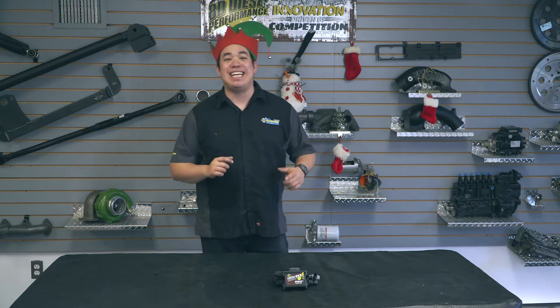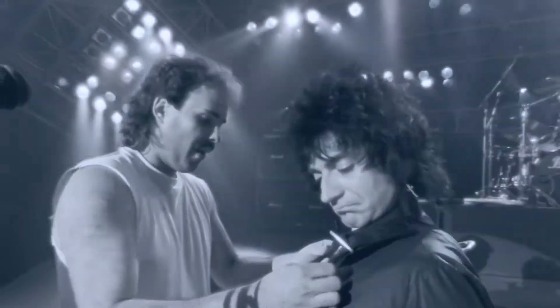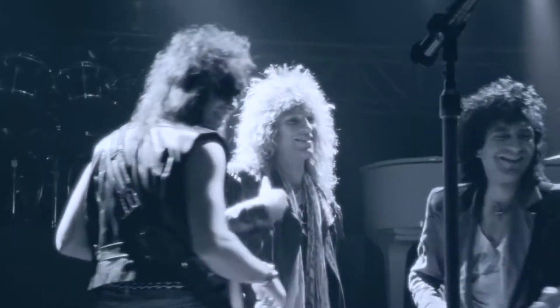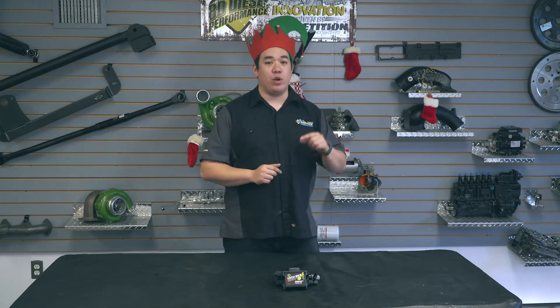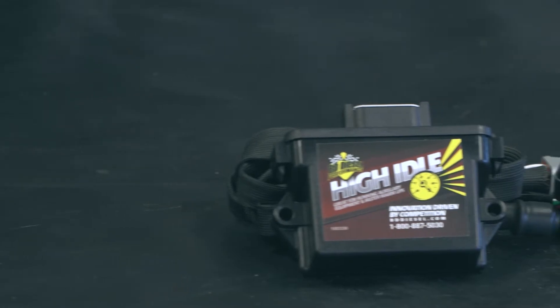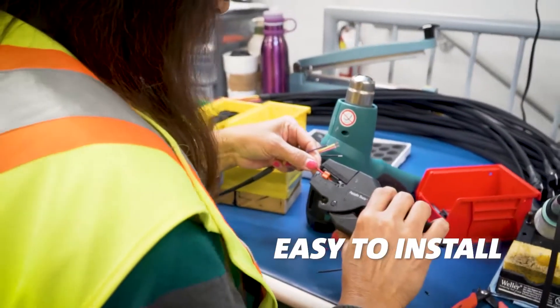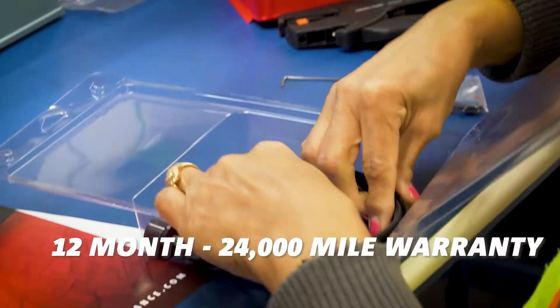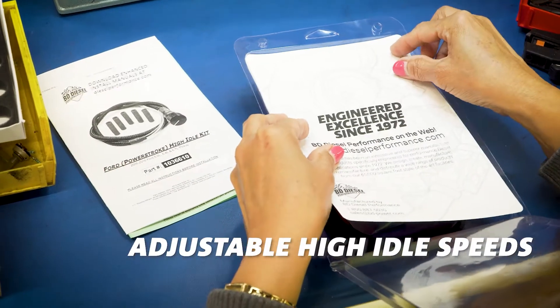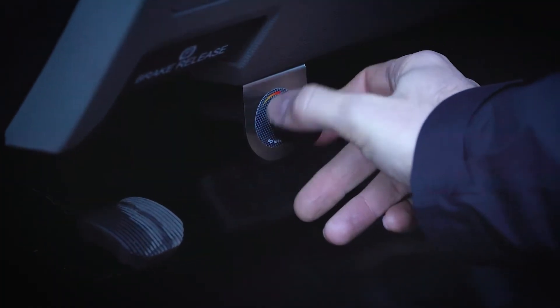We are on day six of the BD Diesel 12 Days of Christmas. Today our item is the ultimate need for diesel trucks in winter: the BD Diesel high idle kit. This easy-to-install unit offers faster engine warm-ups and is great for use with remote starters, PTOs, and extended idling applications. Using the control knob, you can quickly set it from 900 to 2100 RPM.